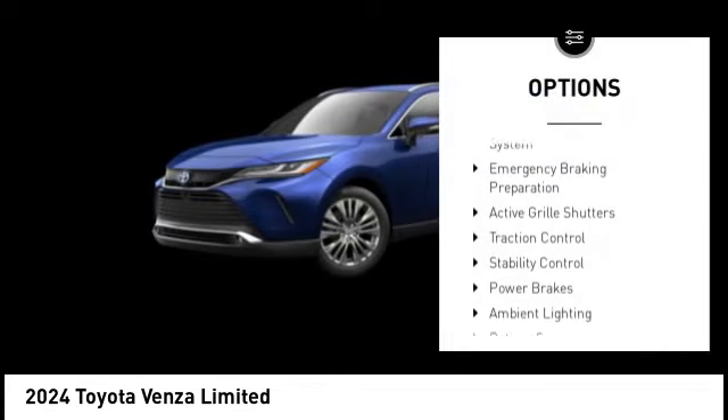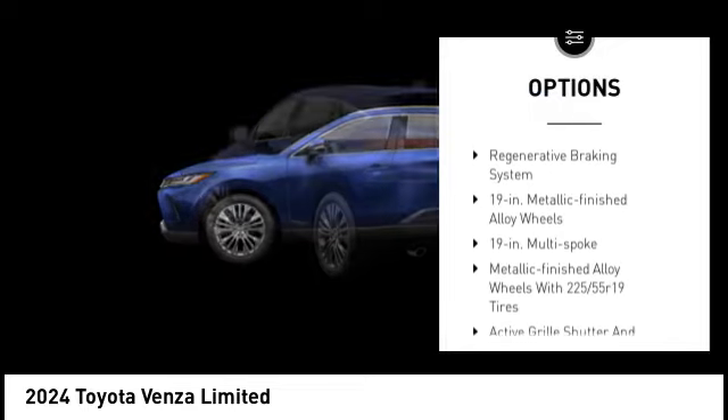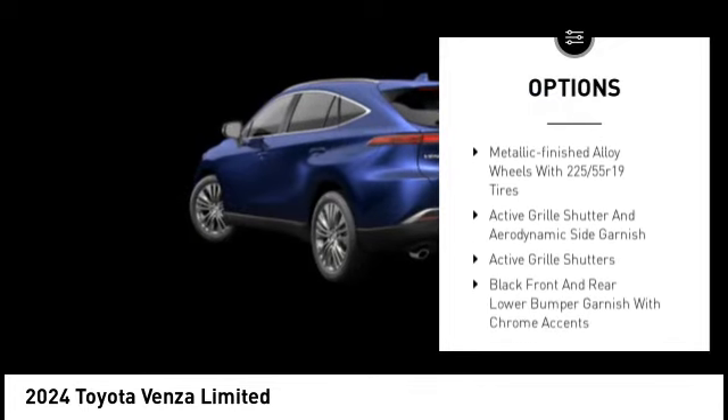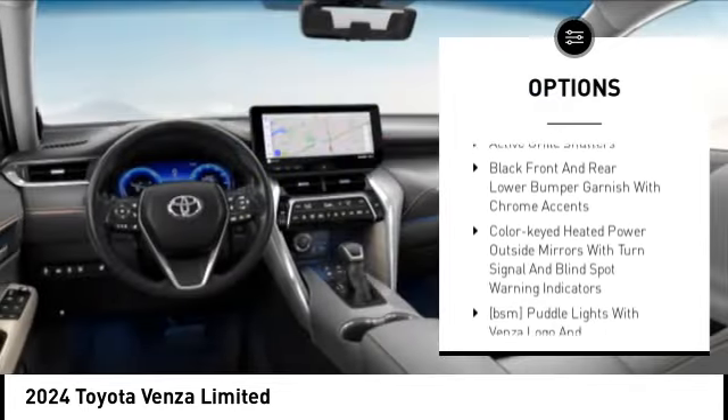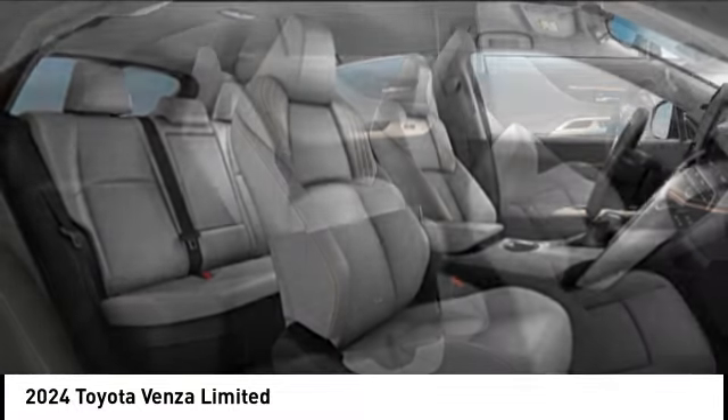Tire pressure monitoring system, emergency braking preparation, active grille shutters, traction control, stability control, power brakes, ambient lighting, battery saver, braking assist, regenerative braking system.